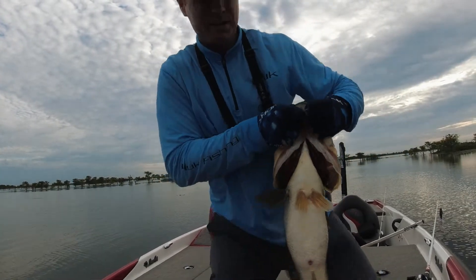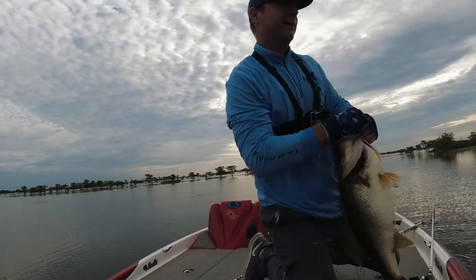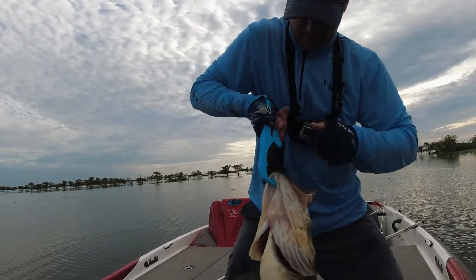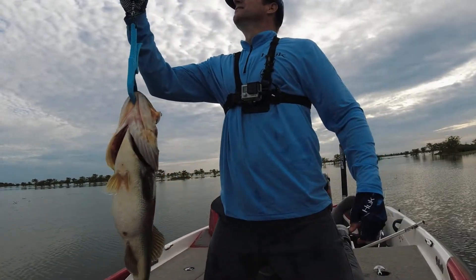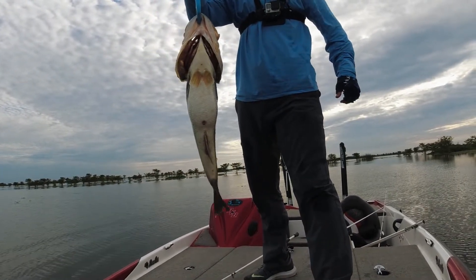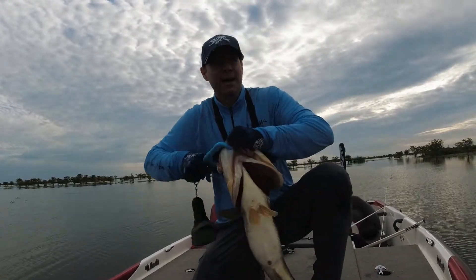Let's go ahead and put him in the water. Let's weigh this fish. He weighs... he weighs 8... 9. He's 9.2. 9.23. 9.23, guys.